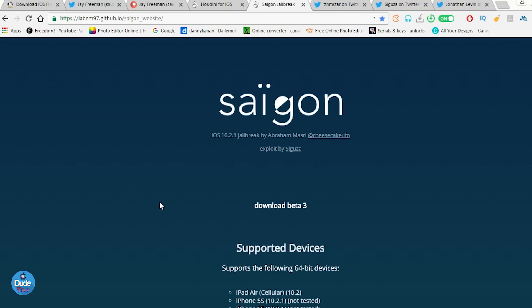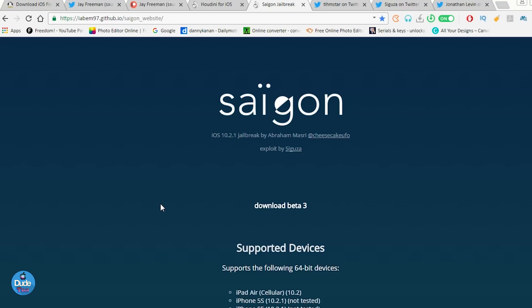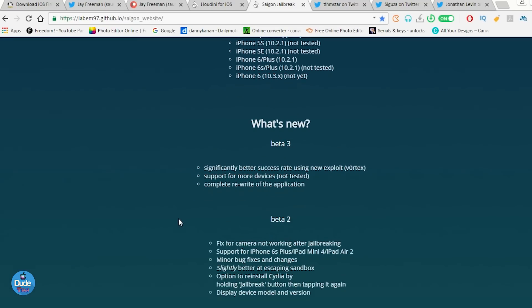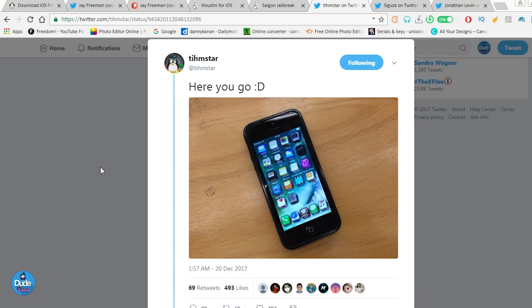Abramasai is also the developer for Saigon. Talking about the Saigon jailbreak — the latest beta we've seen is the third beta. The developer abramasai has added more supported devices. As you guys can see in the supported devices section, he added a few more devices. Talking about the iPhone 6, it's supposed to support the iPhone 6 on iOS 10.3.x, which is not available yet. Once another beta is released to the public, I'll make sure to post a video about it.